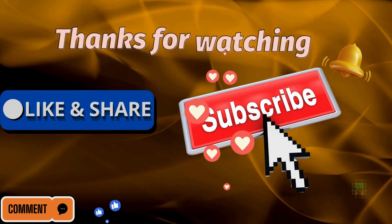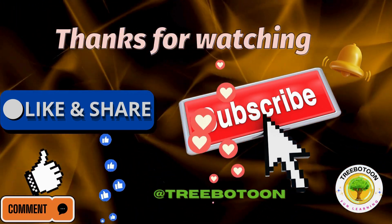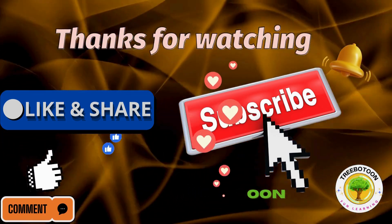Thanks for tuning in. If you enjoyed this, hit that like button and subscribe for more. Until next time, stay curious, stay awesome.